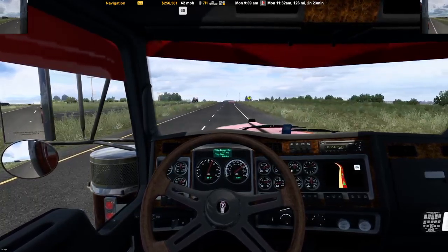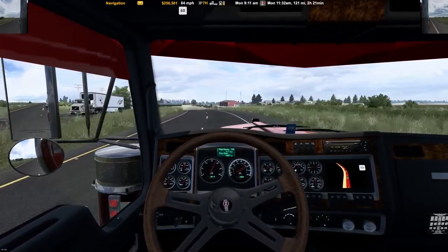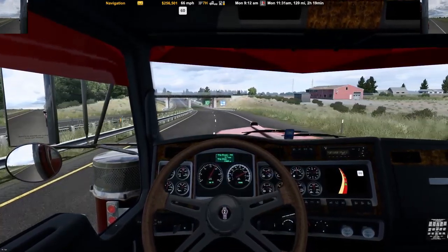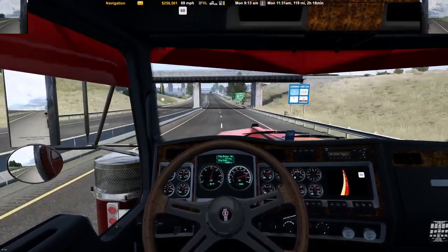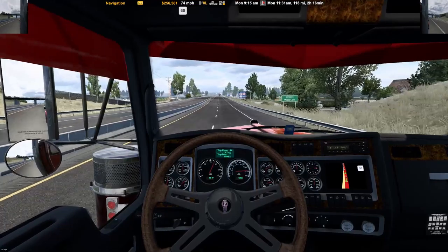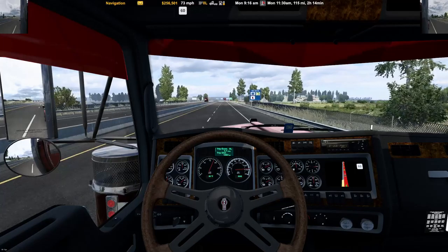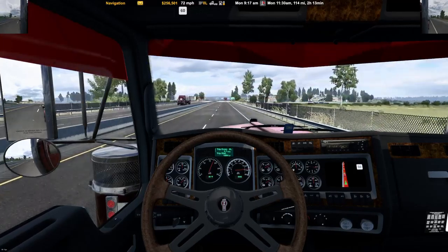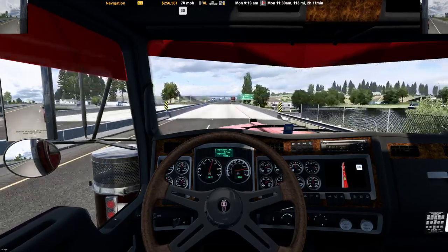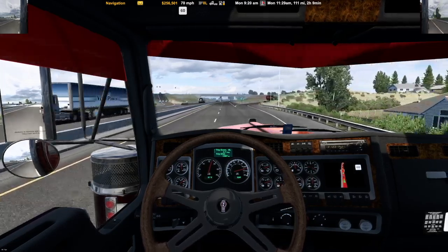For some reason this thing doesn't seem like it got the horsepower it should, like it's lower. That's what I got written down though — 14,800. 112 miles, looks like we're taking the long way around.